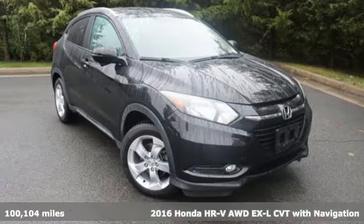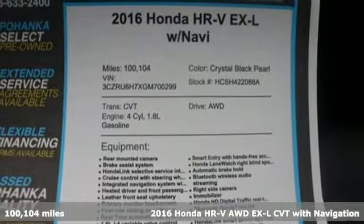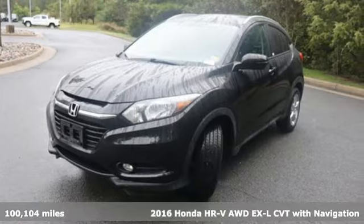Here's a 2016 Honda HR-V. Every Honda is designed with the driver in mind. It comes with the features you need and better yet,